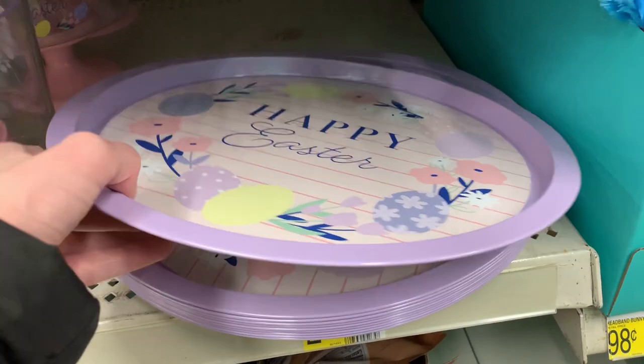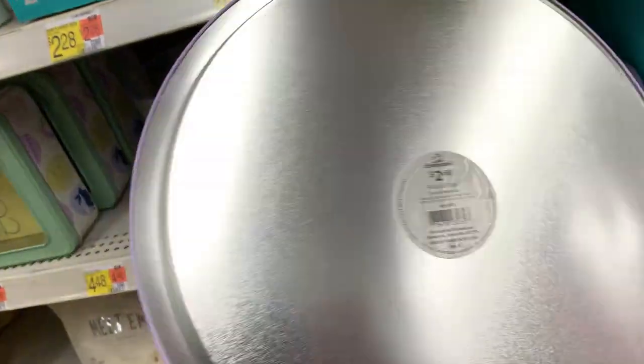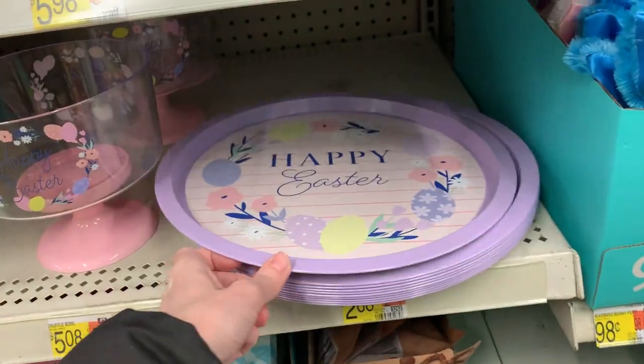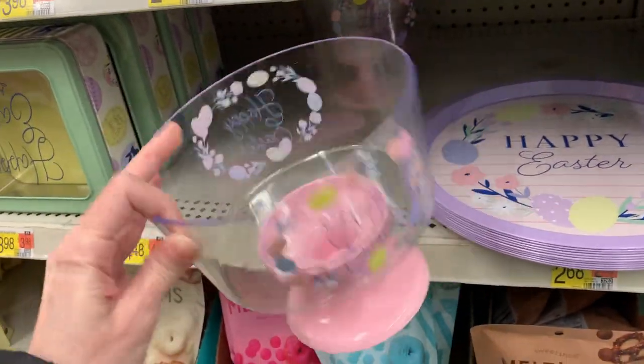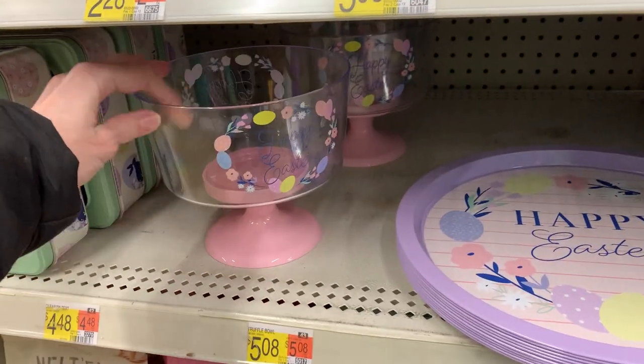I love this little metal serving tray — it says 'Happy Easter' with florals and Easter eggs, and it's only $2.68, perfect for serving cookies or other little Easter treats. There's also a trifle bowl — something you don't see too often at Walmart — that says 'Happy Easter' with eggs and florals. You could probably use it as a candy dish too.